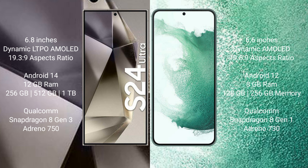The Samsung Galaxy S24 Ultra runs on the Android 14 operating system, while the Samsung Galaxy S22 Plus runs on the Android 12 operating system. The Samsung Galaxy S24 Ultra comes with 12GB of RAM.